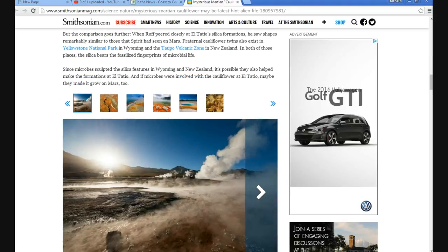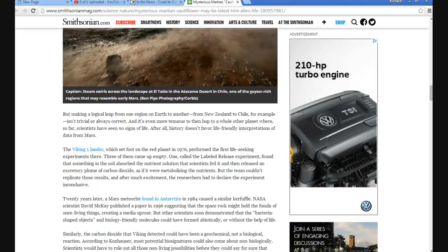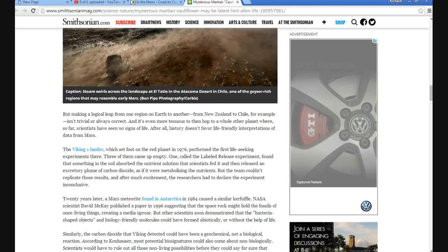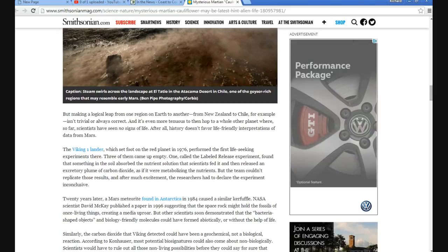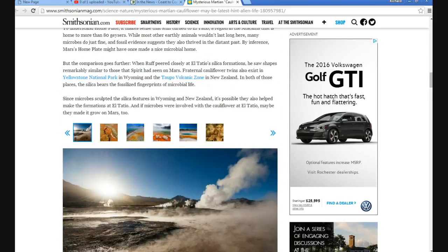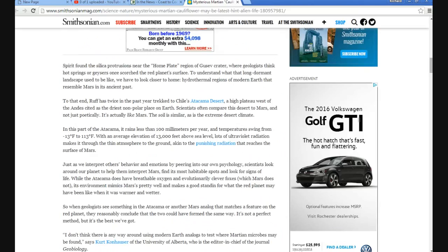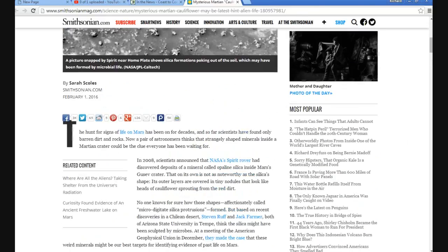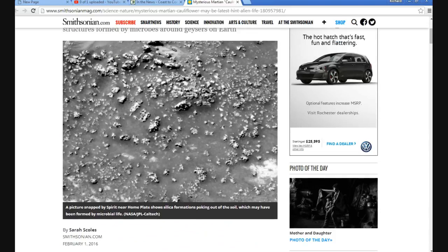And it goes on and on. These people are just lying. I emailed the author of this article — these people usually don't get back to you. Her name is Sarah Coles. I said: either you are a liar, or if you believe your own stuff, you better start showing the photos.